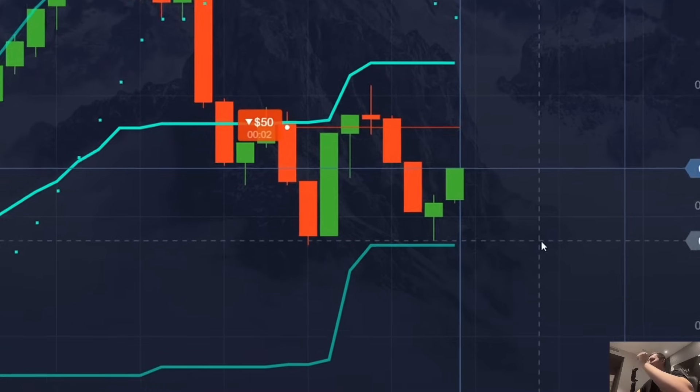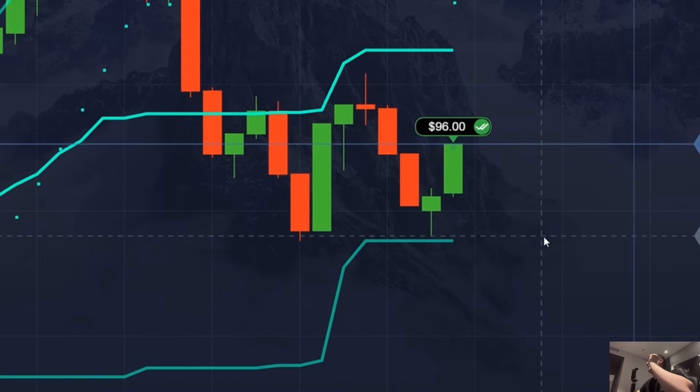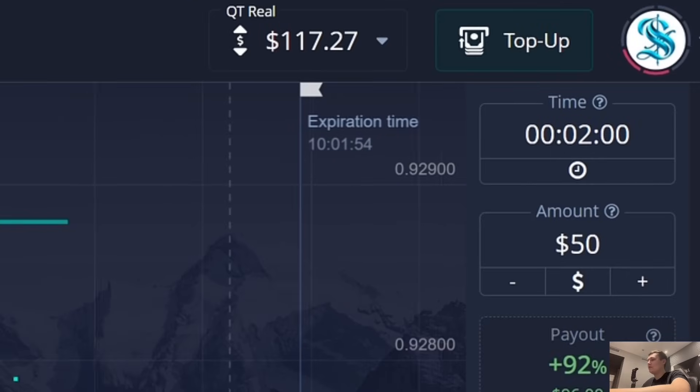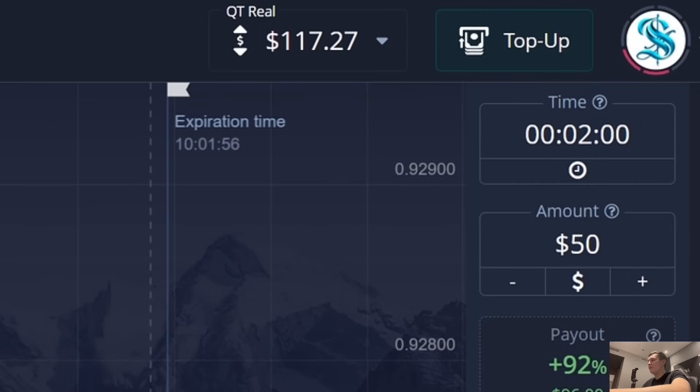A couple more seconds, friends — and it's 117 dollars on my balance. Very good, friends — three trades, all profitable.